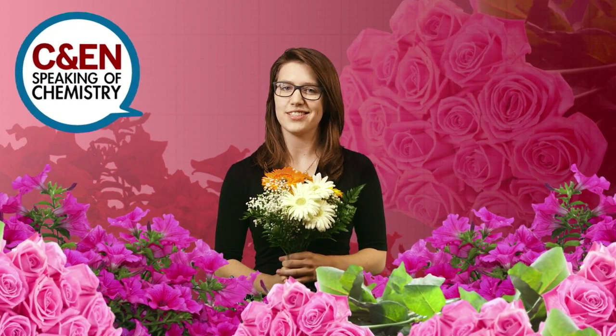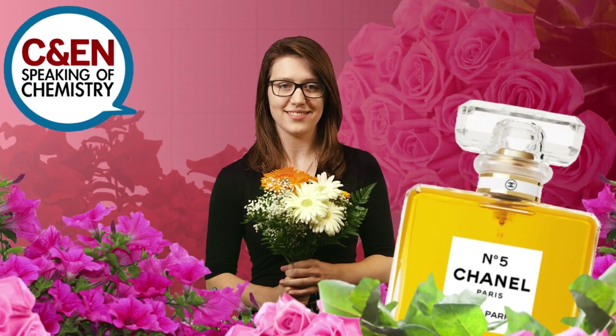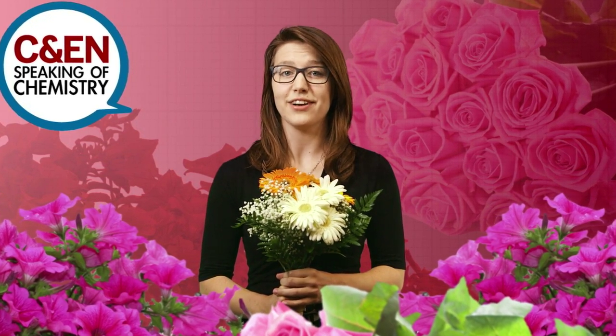Is there anything better than a bouquet of fresh flowers? It turns out these pretty daisies don't smell sweet just for you. Just like you might dab on Chanel No. 5 on date night, some flowers use their aroma as a tactic of attraction. Stick around to find out what they're after and how they get it.